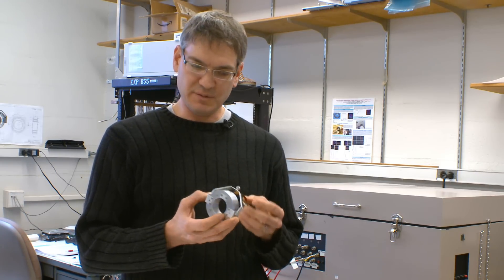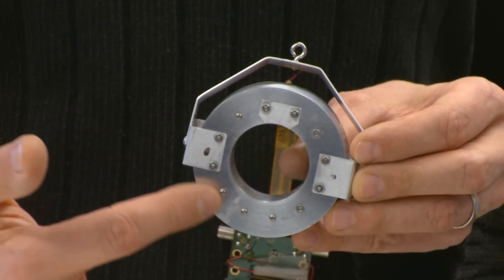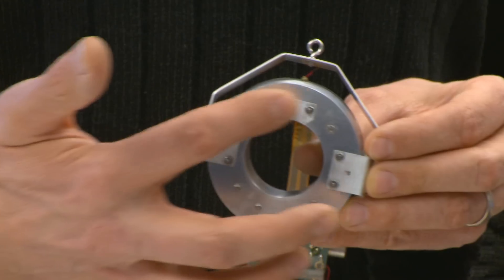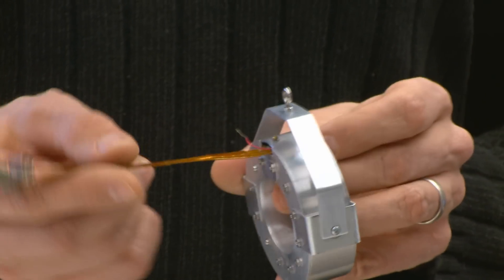What we did was we miniaturized the PET scanner so small that we can actually attach it to the rat's head, and this is the actual scanner that we built. Inside here there's actually 12 PET block detectors with 32 crystals each. There's about 400 separate PET crystals in this ring. Everything's been miniaturized to the point that all the connections come out on this single flexible fiber.